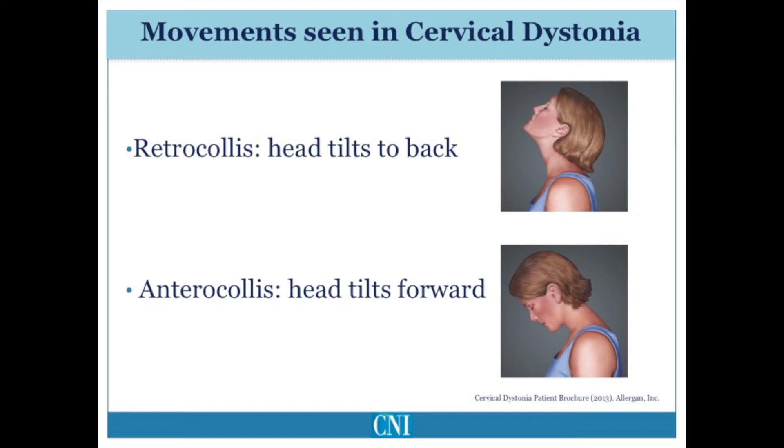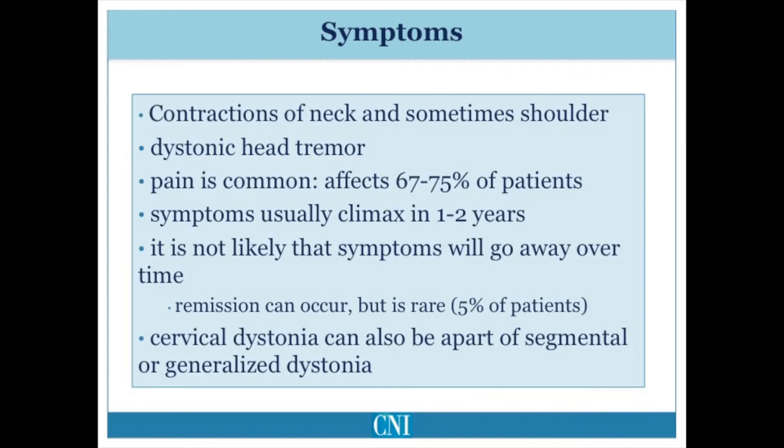In addition, the head may shift laterally, or to the sides toward one shoulder or the other, or may shift forward, like a duck may move their head forward or backward. Forward and backward shift of the neck is referred to as sagittal shift. The abnormal contractions of the neck may also involve the shoulder, resulting in shoulder elevation or forward deviation.